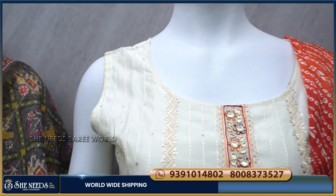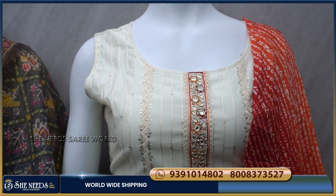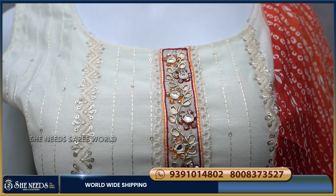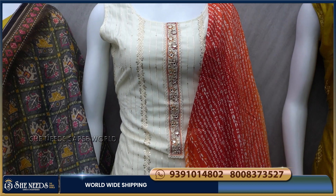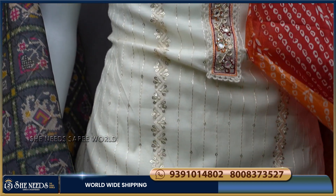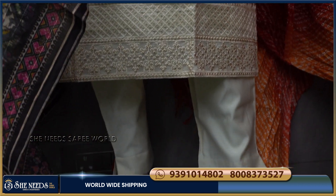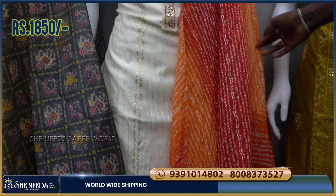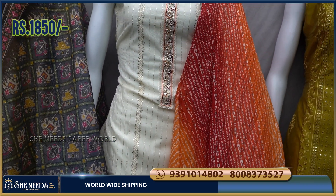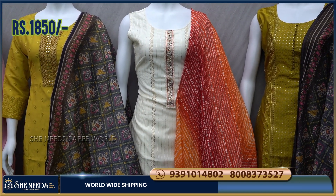We also have a very high color option with a white color combination. There is front work and a few embellishments on the back. We use stones. There is a sequence line and it is a very heavy look at the border. I am going to add a yellow and orange color combination with the cost of 1850 rupees.